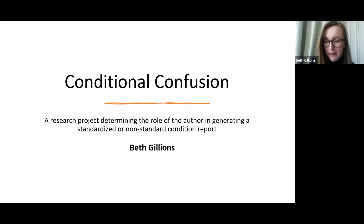Thank you Isabel, and hello everyone. Welcome to this short talk on my research into variations in use of terminology within object condition documentation. My name is Beth Gillians, and I'm currently in my final year studying textile conservation at the Textile Conservation Centre based at the University of Glasgow. This presentation is an introduction to the ideas around which I am basing my dissertation research for the MPhil course — there is an ongoing project very much still in development.